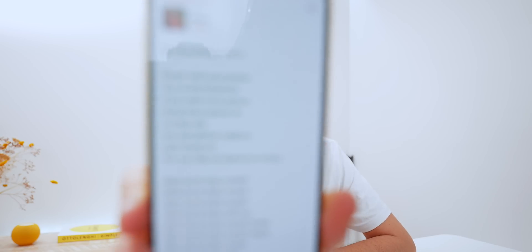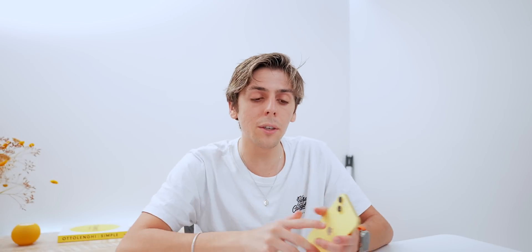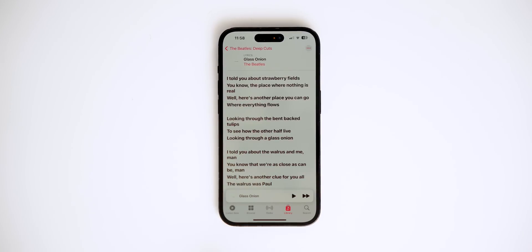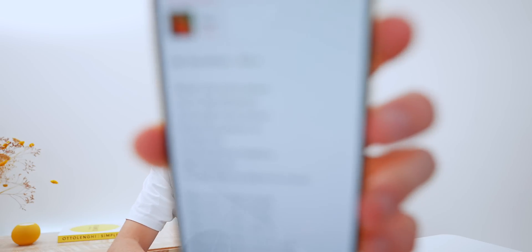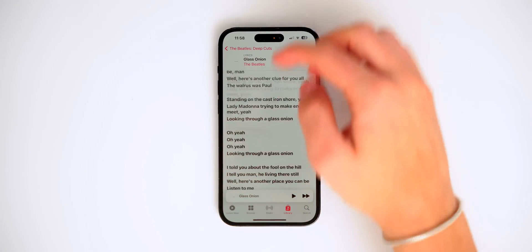Here's another design change. If you go on View Full Lyrics, the design has actually been changed. This is the way it looks in iOS 16, and this is how it looks in iOS 17 — the text has actually been bolded. It's on light in iOS 16, and here it's bold. It looks way much better and way more readable.